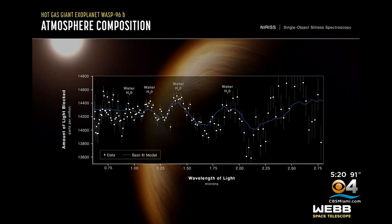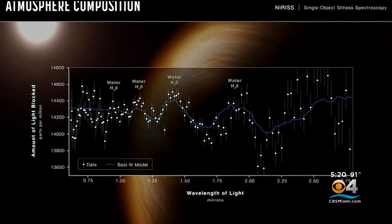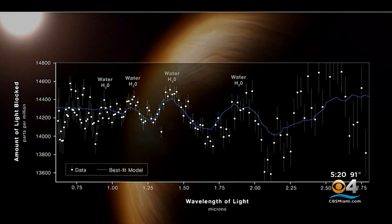Another photo reveals WASP-96b, a gas planet about the size of Saturn, and the first ever spectrum of an exoplanet showing the distinct signature of water. "I've already been getting text messages of people trying to look for certain molecules and break down that spectrum. It was very exciting to see so much data in there already."